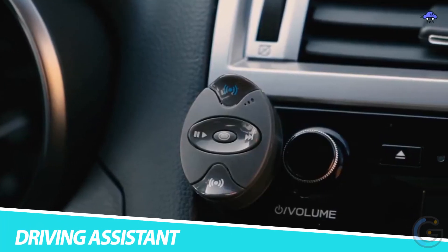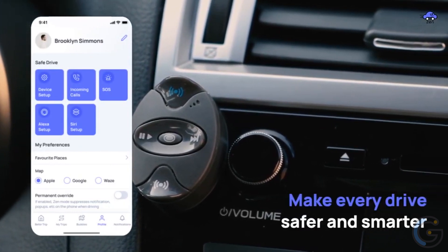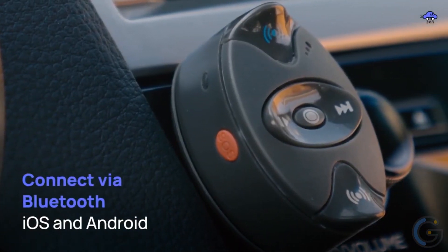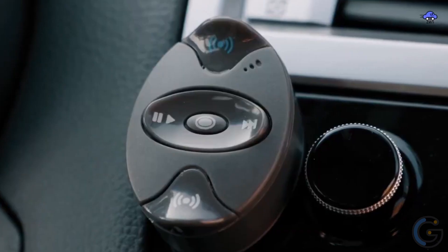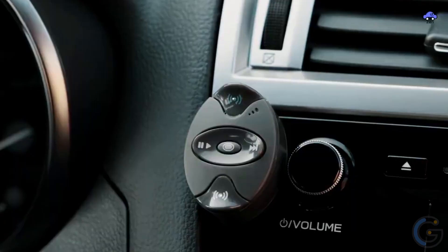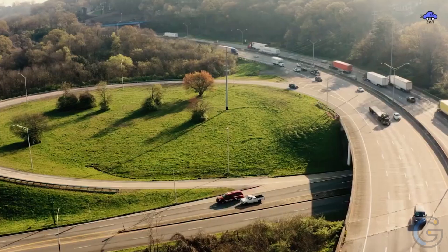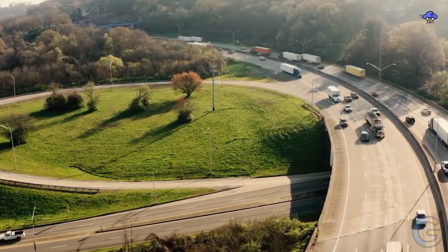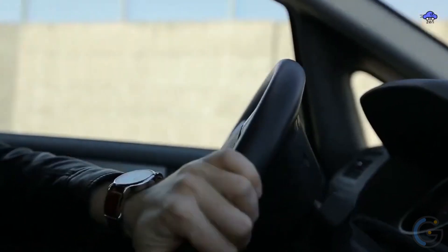Otozone Driving Assistant. No matter your car's age, the Otozone driving assistant easily and affordably turns it into a smart, distraction-free vehicle. It offers the latest safety tech such as auto alerts, Alexa access, emergency assistance, auto meeting dialer for conference calls, and mileage tracking. Plus, it has unique features like providing audio reminders based on your location or calendar.